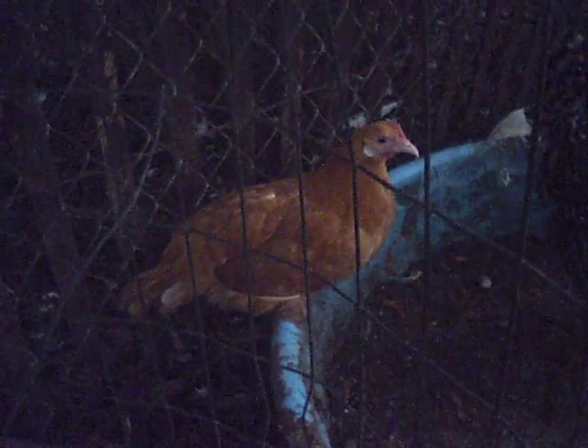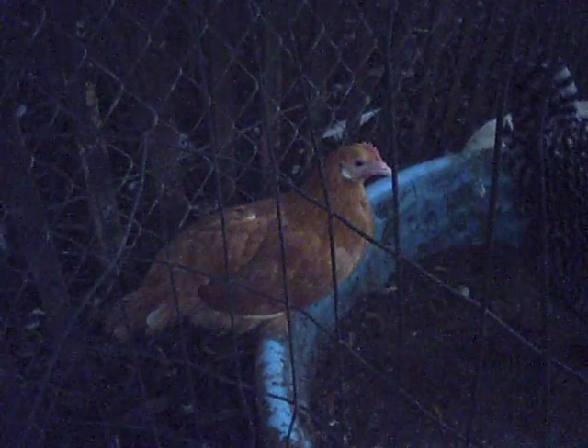Hey everybody, it's Dan here at Slow Money Farm looking at one of our little buffs. You can see she's got kind of a white space by what we call her earlobe — a white dot right behind the eye. That's normally an indicator that she'll lay white shelled eggs.